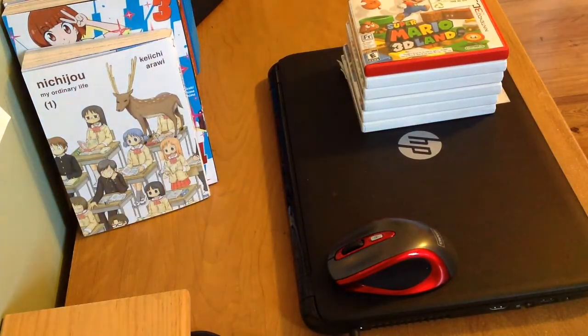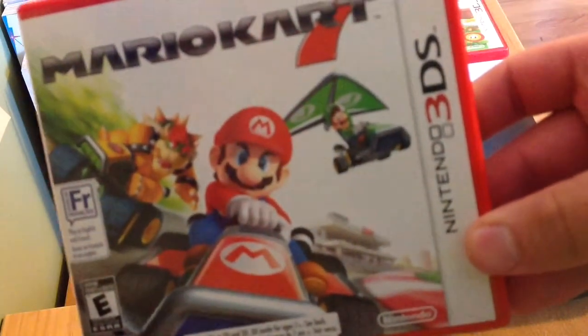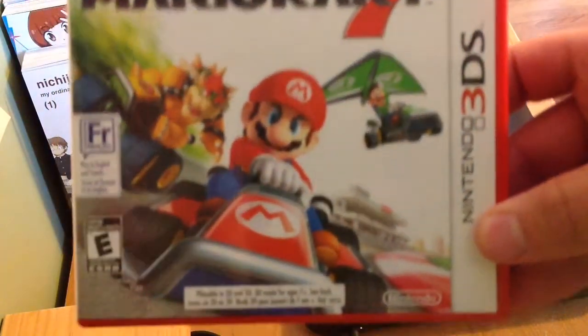And here's another highly recommended game to buy, which is one of the best-selling on the system — Mario Kart 7. That is another recommended game to buy.